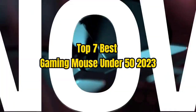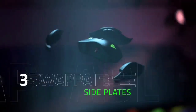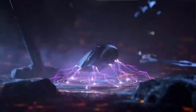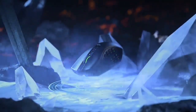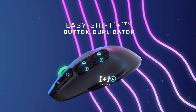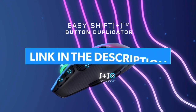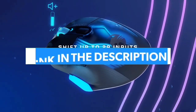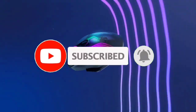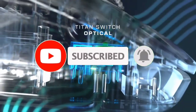Top 7 Best Gaming Mouse Under $50 2023. Through extensive research and testing, I have put together a list of options that will meet the needs of different types of buyers. Whether it's price, performance, or particular use, we have got you covered. For more information, I have put links of products in the description. Make sure to check it out, like the video, comment, don't forget to subscribe, and let's get started.